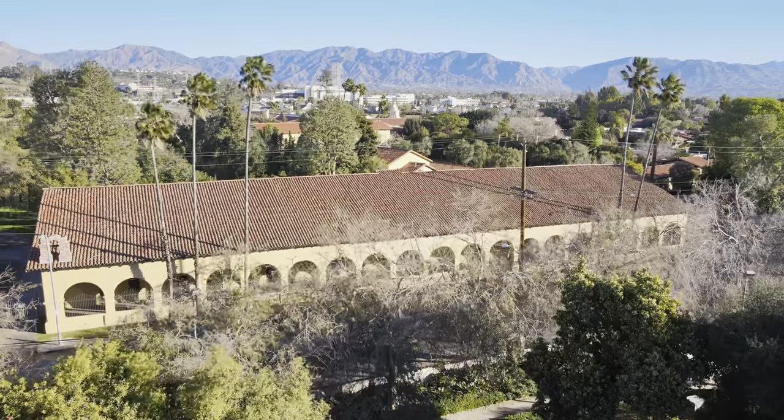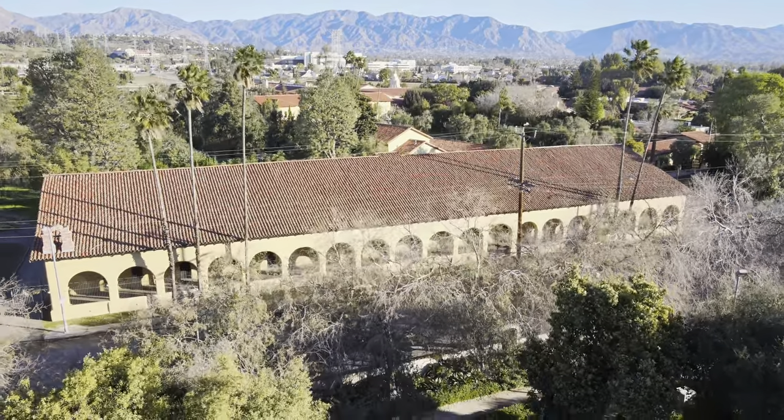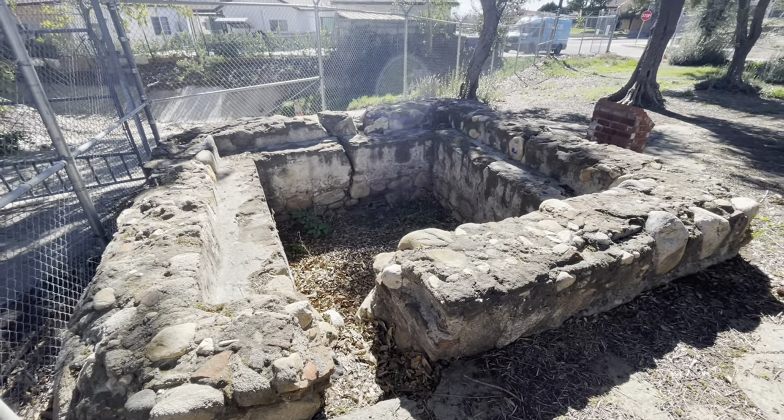Mission San Fernando Rey was established September 8, 1797. Parts of its original irrigation system still exist.